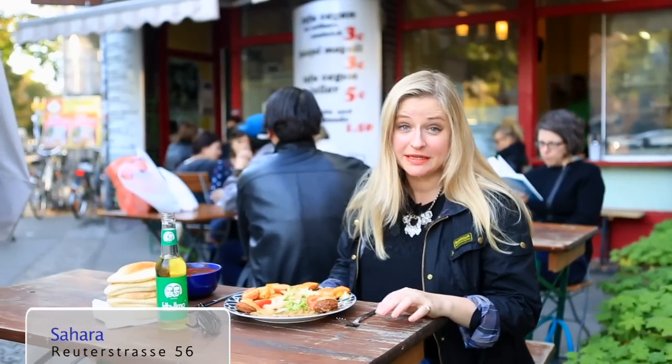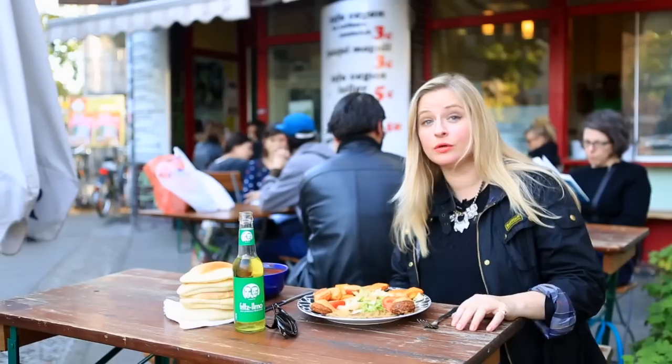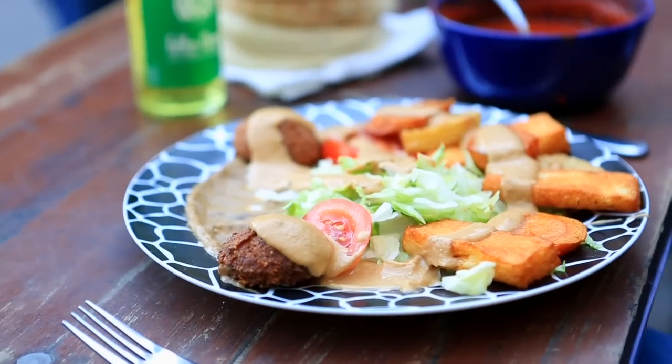We're here at Sahara, a Sudanese restaurant in the area of Neukölln, and I'm really looking forward to eating their vegan plate.